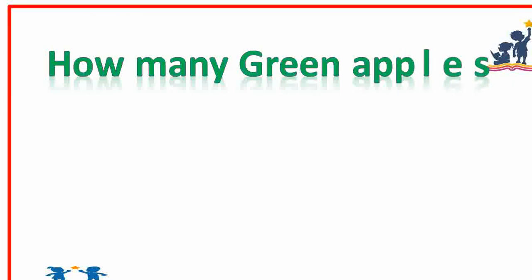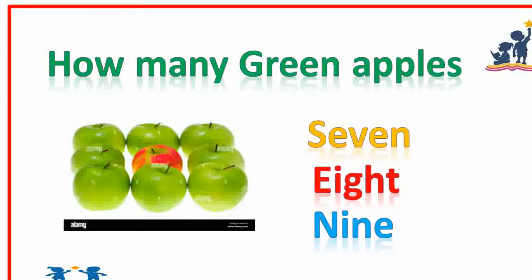How many green apples? There are eight green apples. Very good.